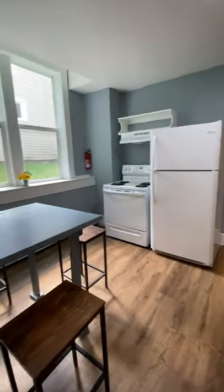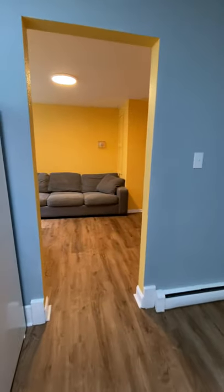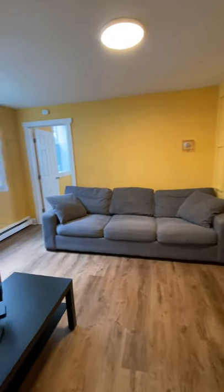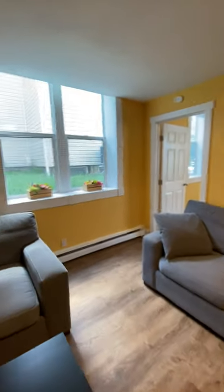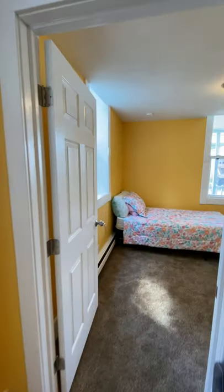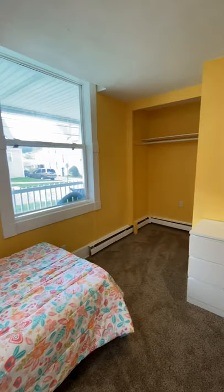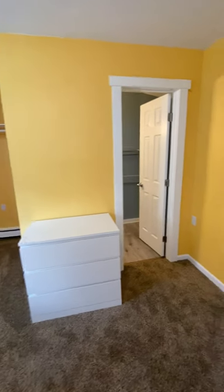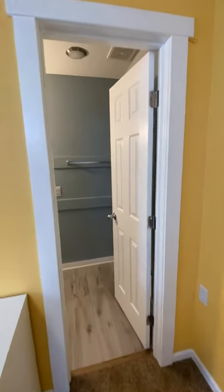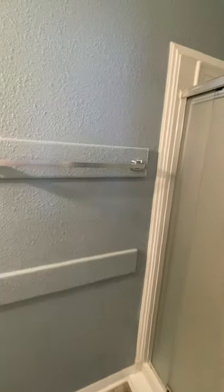Moving out, we're going to go back through the hallway, into the spacious kitchen, back into the living room area, and then into the third and final bedroom-bathroom combination. As you walk in, you'll notice lots of natural light, a twin-size bed, large closet, three-drawer dresser. Moving into the private bath, you have a stand-up shower stall and your bathroom vanity.